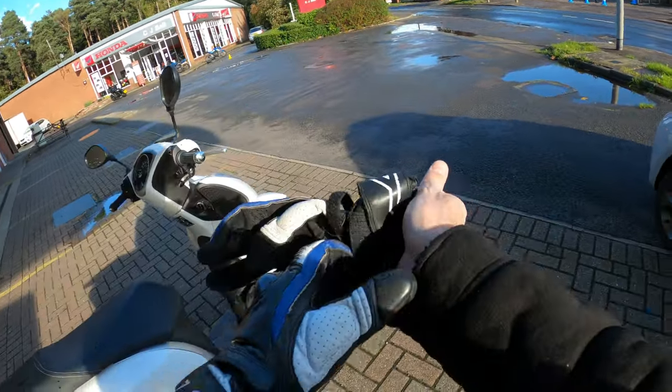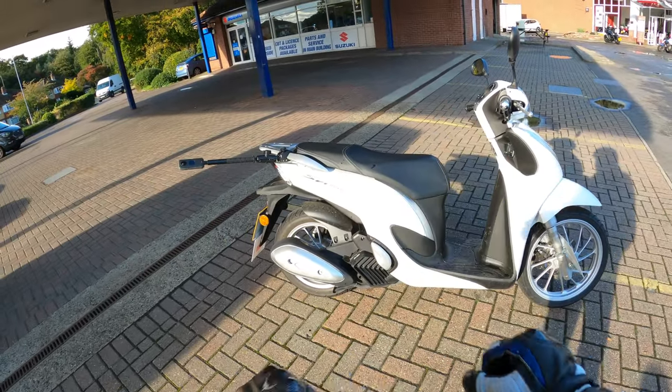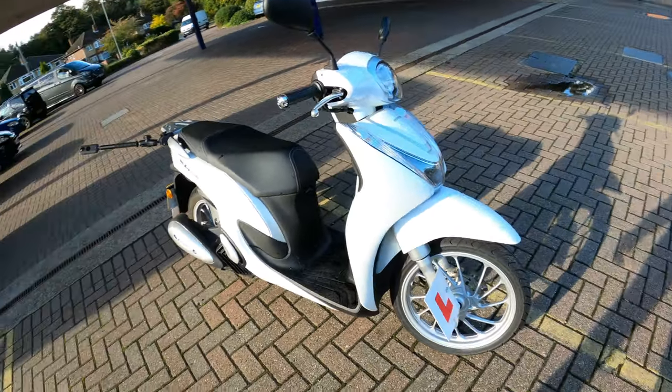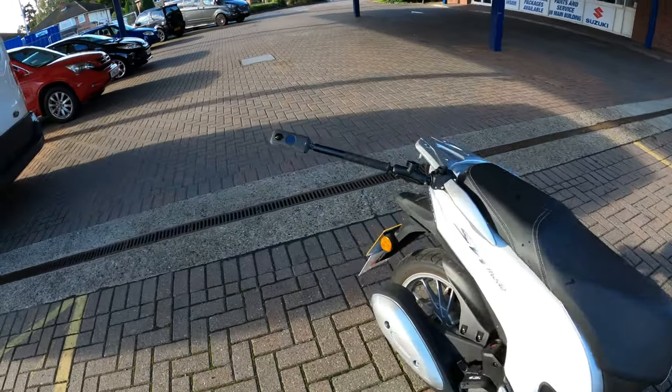Welcome back to the channel, much appreciate you joining me this afternoon. Today we're on something different — the new 2021 Honda SH Mode 125, and it's a loan bike. Still got the air plates on there, so we're all camera'd up, let's jump on.